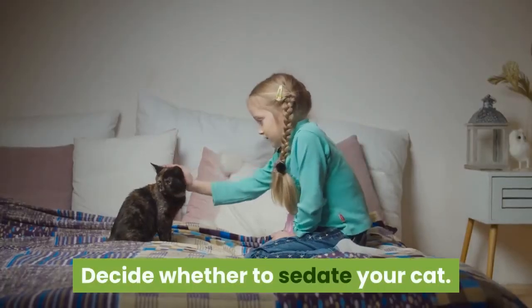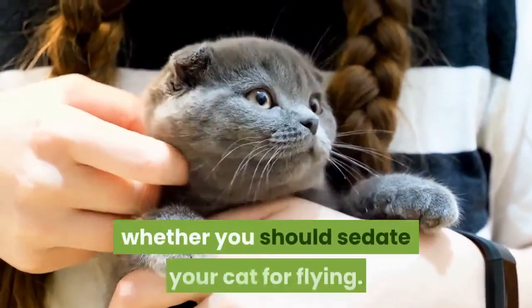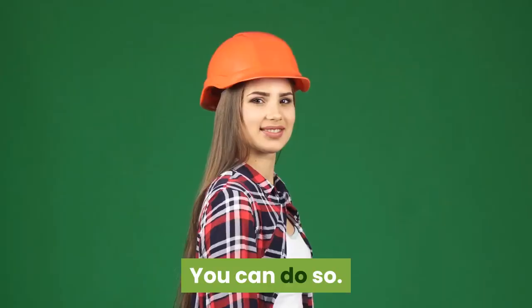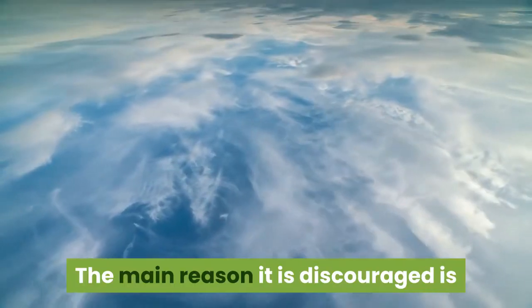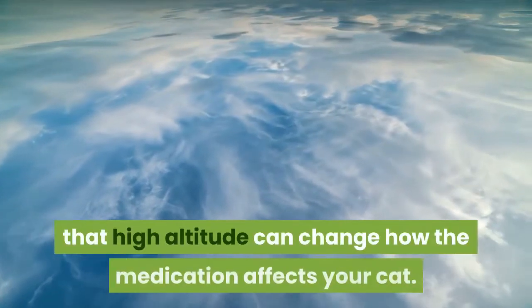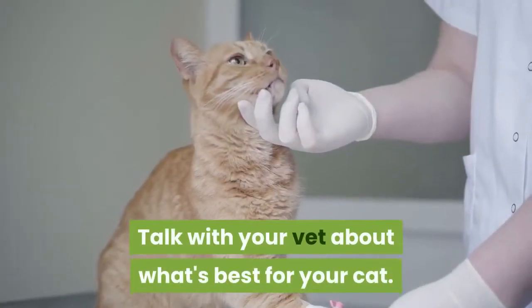Decide whether to sedate your cat. Many cats do not travel well, and you may be wondering whether you should sedate your cat for flying. You can do so. However, most airlines discourage it. The main reason it is discouraged is that high altitude can change how the medication affects your cat. Talk with your vet about what's best for your cat.